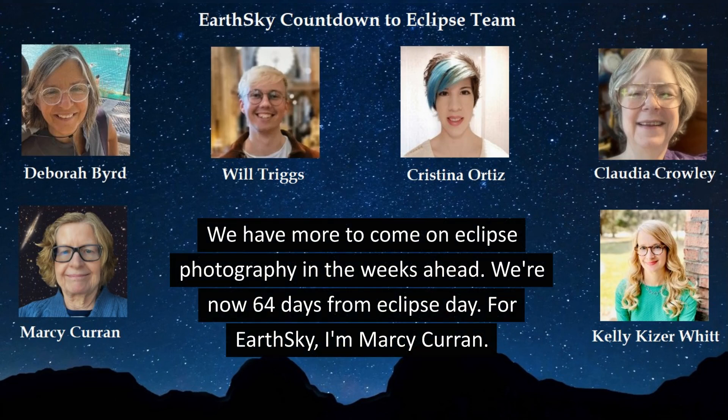We have more to come on eclipse photography in the weeks ahead. We're now 64 days from eclipse day. For EarthSky, I'm Marcy Curran.